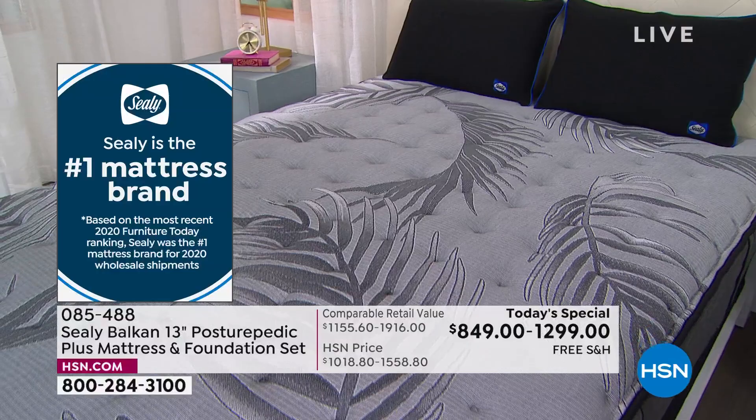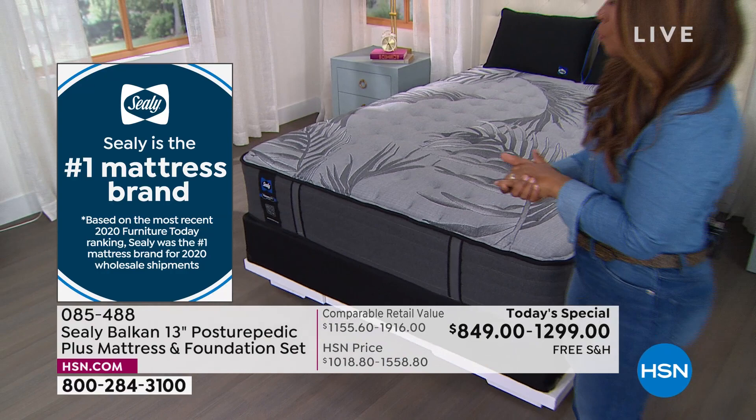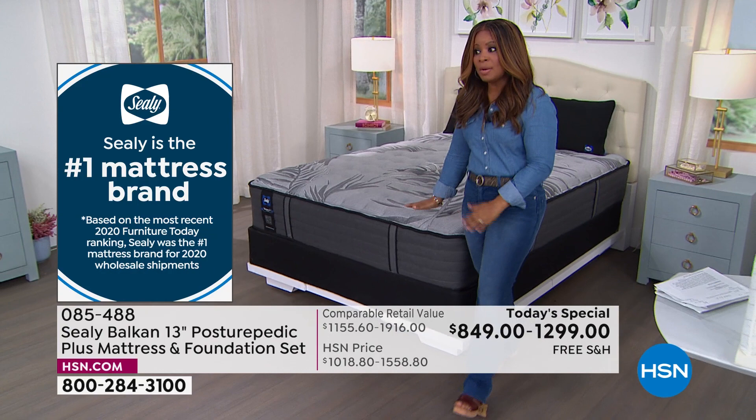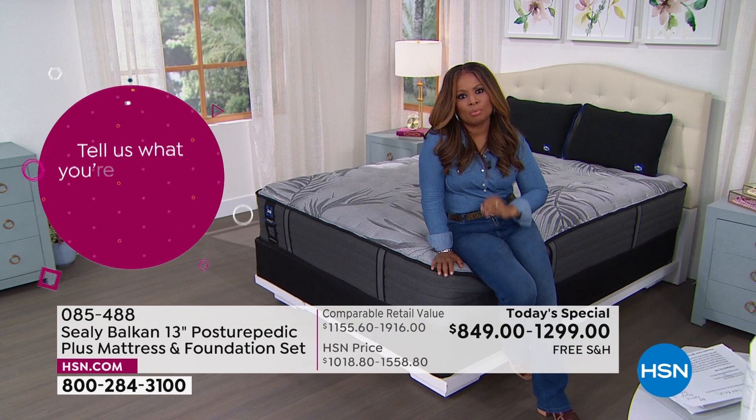Sealy is the number one mattress brand — and boy, it matters, especially for a mattress you can't touch, feel, sit on, or lie down on. Being able to trust an expert like Brian and go through the mattress layer by layer, plus a brand name that's been around for over 140 years — this is not a company that's going to disappear. This investment is so critical. We work so hard for our money, and shopping for this number one trusted brand name is really the smart move.